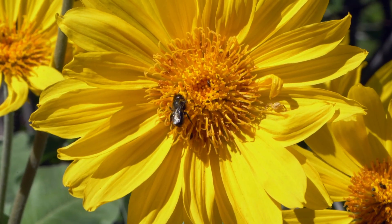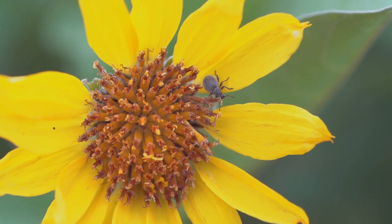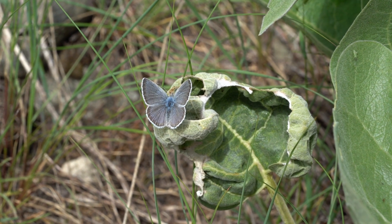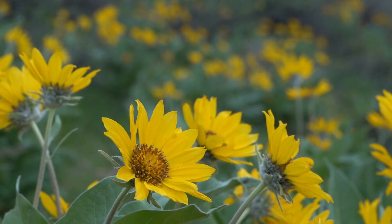In one study, 32 species of native bees came to these flowers, but many other pollinators come. You can see beetles on them, you can see little flies on them, and butterflies. When you're out here on a good day, these fields are just buzzing with insects.